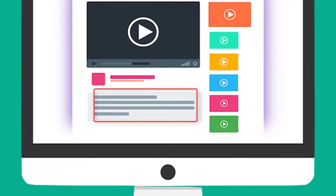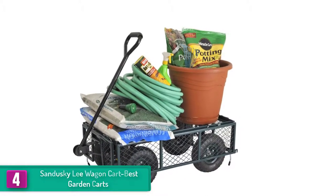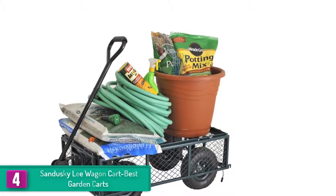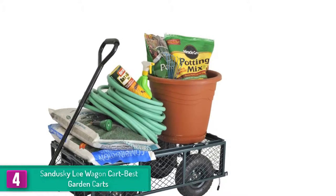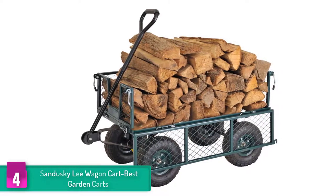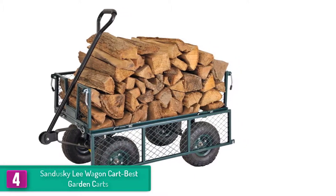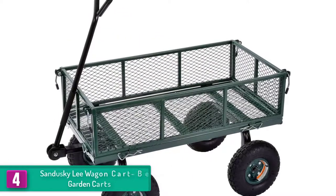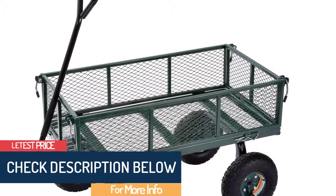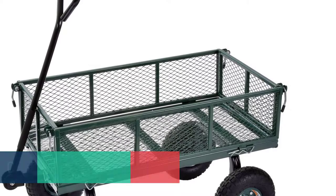Moving on, at number four we have the Sandusky Lee wagon cart. This is another perfect model among many garden carts available today that delivers functionality exactly as you would desire. It comes with an excellent load capacity of up to 800 pounds, so you can carry higher load items. It is massive and stable, and its all-around mesh keeps every item secure. The comfortable handle grip prevents hand strain while dragging.